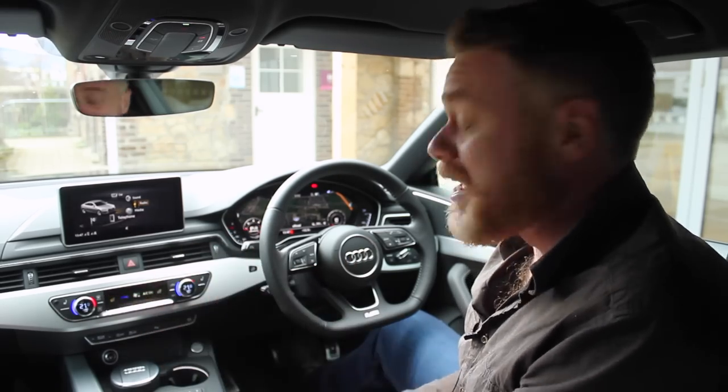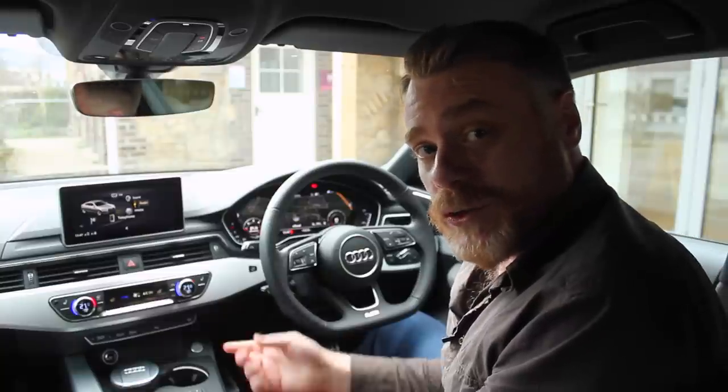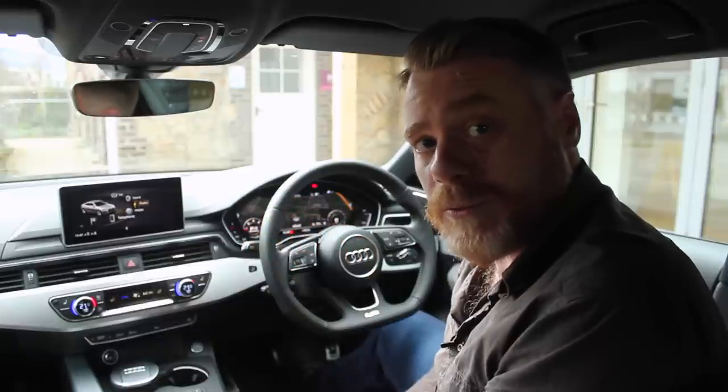This is the Car Buyer's Guide YouTube channel. If you haven't subscribed, please press the button, and follow the links that have been popping up around the screen throughout this video. We'll see you again very soon.